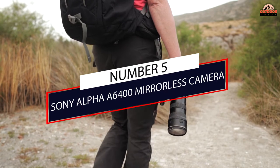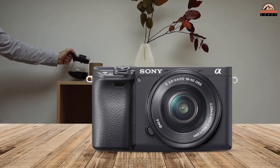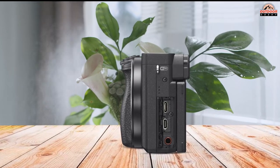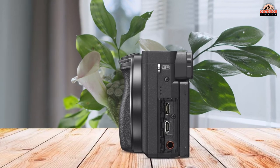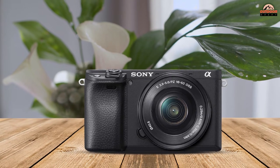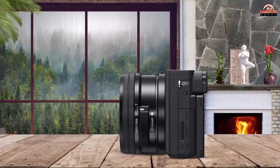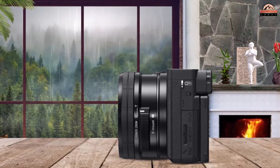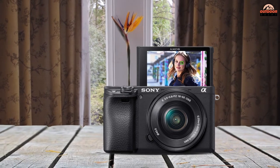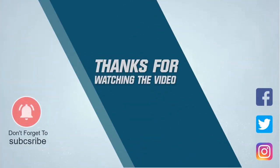Number 5: Sony Alpha 6400 Mirrorless Camera. This camera is listed as a good camera for vlogging and is capable of capturing good quality still images as well as professional videos. It uses a tiltable touchscreen LCD to adjust to whatever position you find yourself in while filming, giving you full control over the camera settings. It has multiple movie capturing settings, allowing you to make time-lapse videos and capture in quick or slow motion without the need for post-processing.